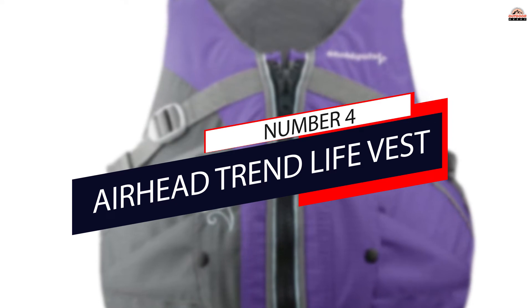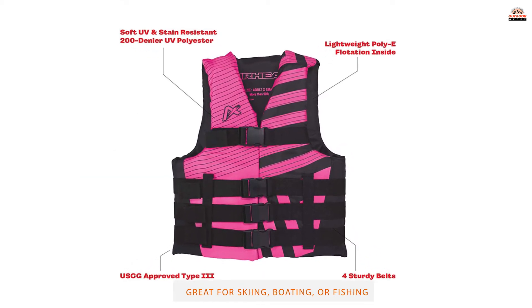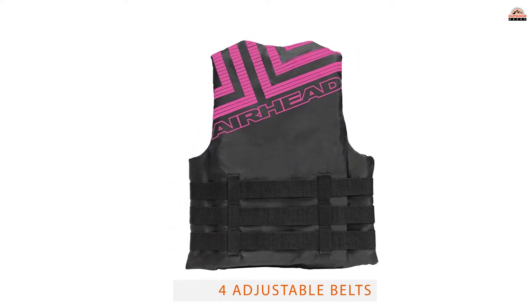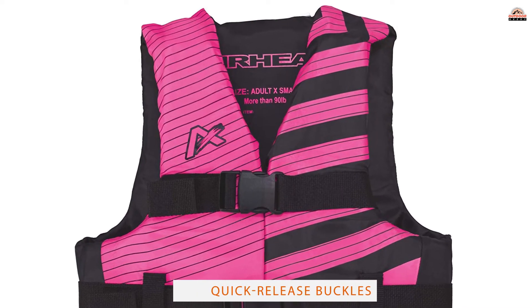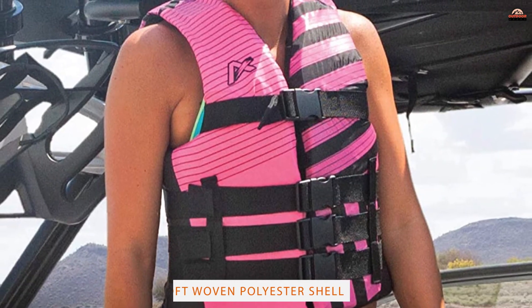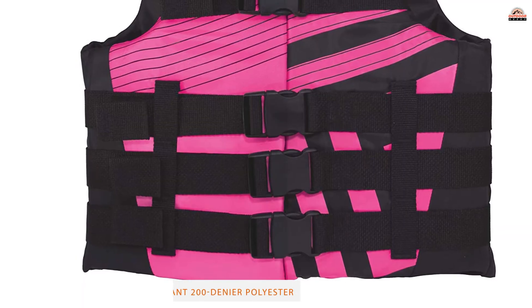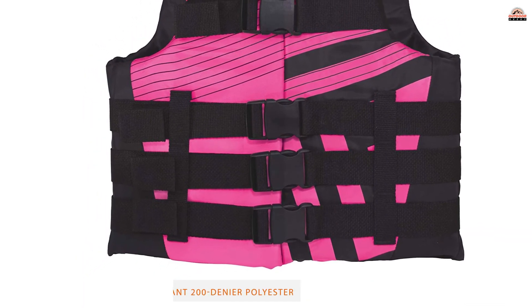Number 4: Airhead Trend Life Vest. The Trend Life Vest by Airhead is a budget-friendly women's life jacket that's suitable for most water sports and boating. It is a U.S. Coast Guard-approved Type III personal flotation device. This life vest is closed on the sides, with roomy armholes and a deep V front for a good range of motion. We found this life vest to be very lightweight, thanks to the poly-e flotation foam inside and the soft-woven 200-denier polyester shell.